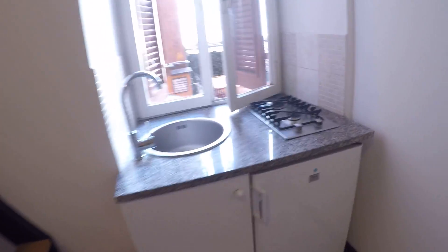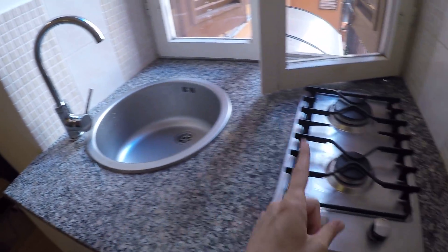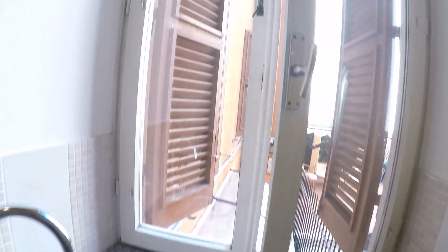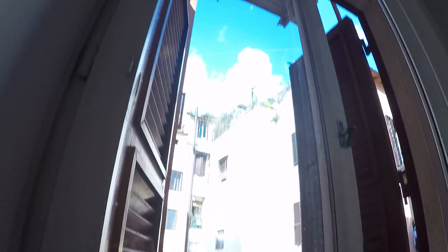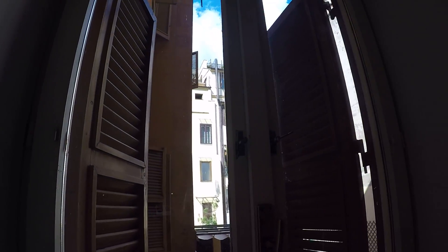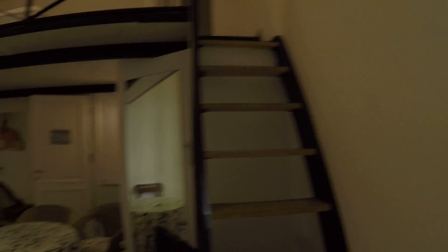Here we have the kitchen area — we have a stove, a sink, and also a fridge. The window here has an internal view, so you get a nice view of the old buildings of Rome.